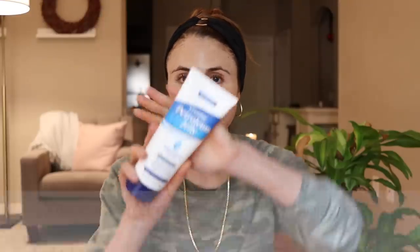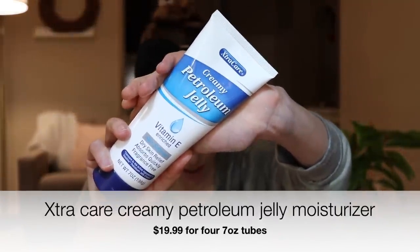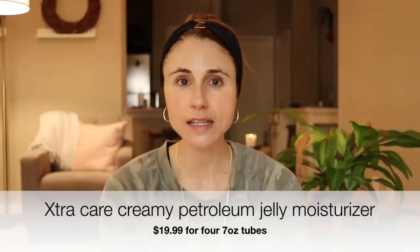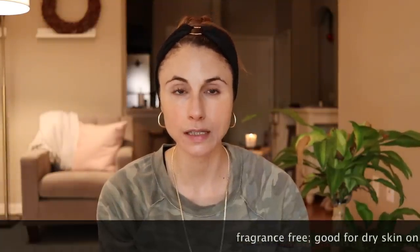The first product is one that a viewer actually sent me a little while ago, so it's new to me and it is amazing — I'm excited to share it with you guys. It is this Extra Care Creamy Petroleum Jelly. It's fragrance free and its active ingredient is petrolatum, which is a wonderful skin protectant.